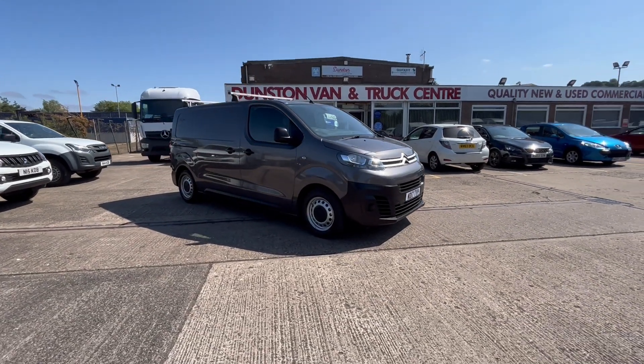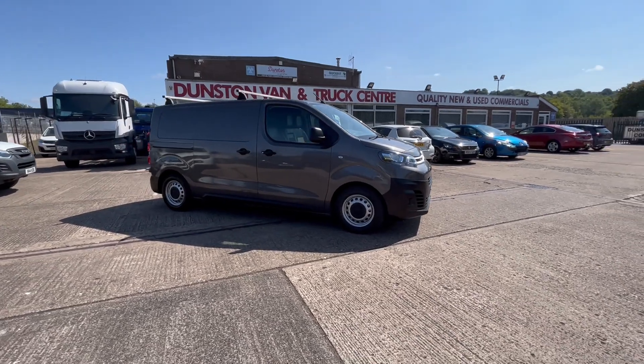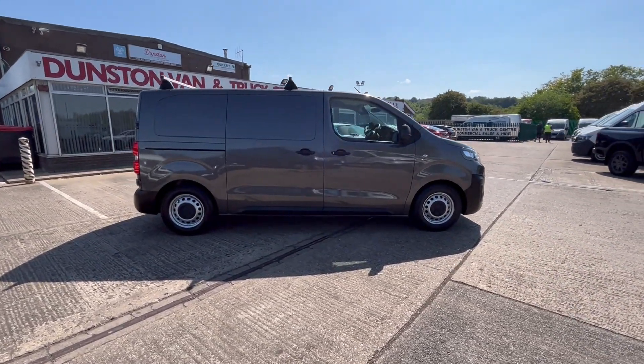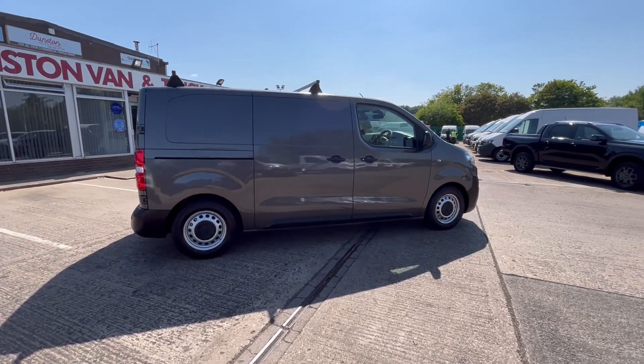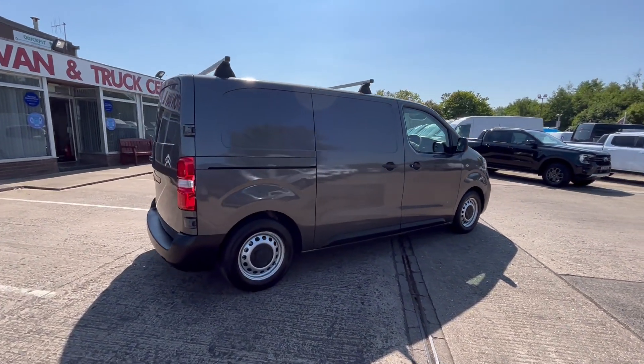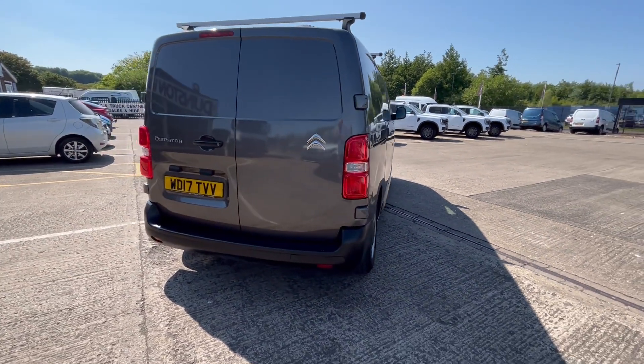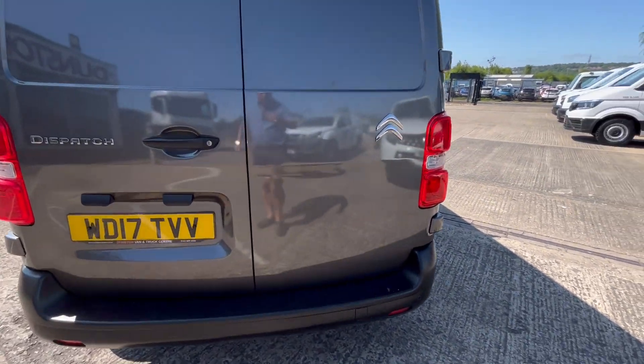2017, 17-reg Citroën Dispatch, 1.6 HDi 120 PS, twin side loading doors on this one. You've got a roof rack on the top as well, lovely metallic grey. There are your rear parking sensors on the rear bumper.